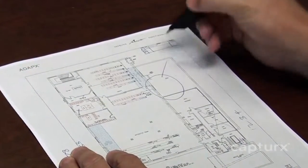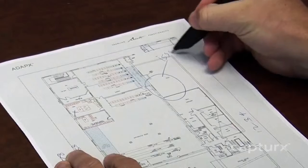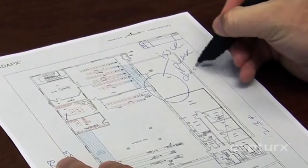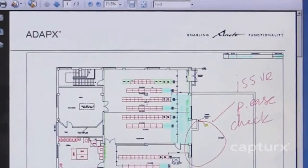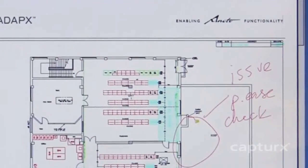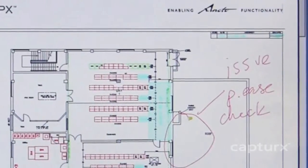A large amount of project data for structural inspections, site surveys, safety forms, and timesheets is still collected on paper forms, CAD plans, and maps. Captures provides immediate access to this project data collected on paper without the cost, delays, or risks from transcribing, scanning, or losing paper.